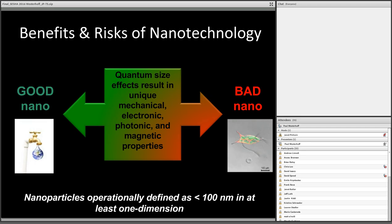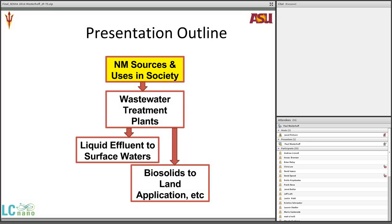Just to lay the groundwork, there are many different definitions. The definition I'm using is that nanomaterials are operationally defined as having one dimension less than 100 nanometers. I'll walk through how we use nanomaterials in society today, their release, why I focus on wastewater treatment plants, and where this water and other material goes in the environment.